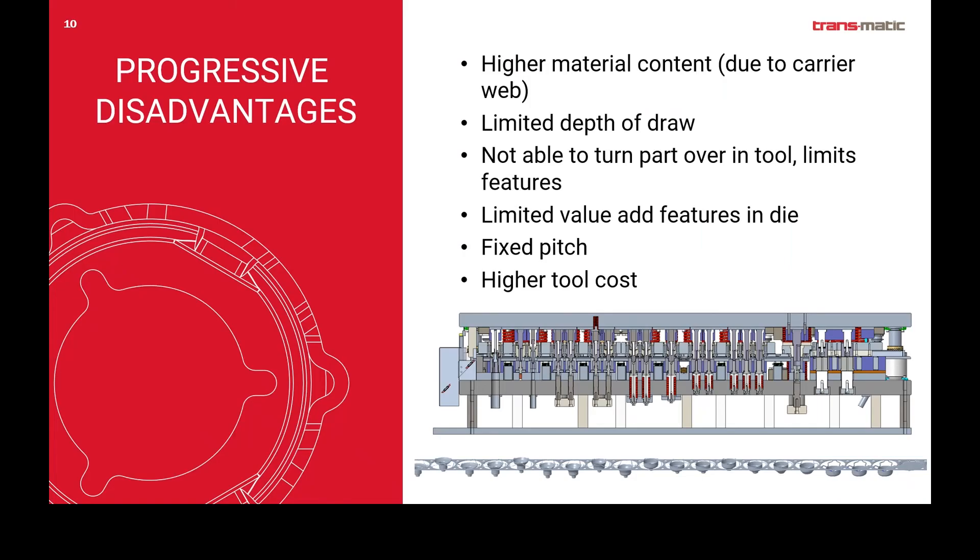Some of the disadvantages: right out of the gate, in most cases material content is higher in a progressive tool doing a deep draw application than in a transfer operation. That's due to the fact that you have to have that carry web — there's extra material on the ends or sides of the parts to accommodate it. Higher material content, especially when you're talking copper, brass, Inconel, and some of the higher exotic type materials, becomes a very big factor in overall cost.